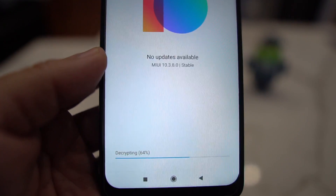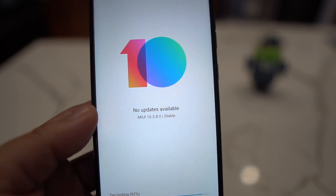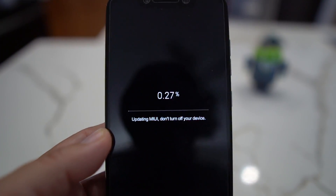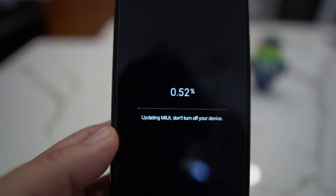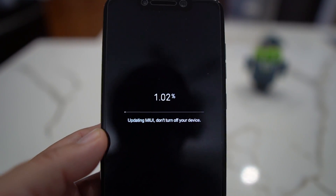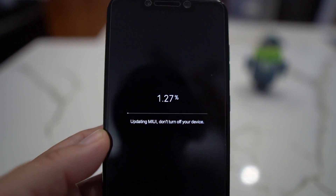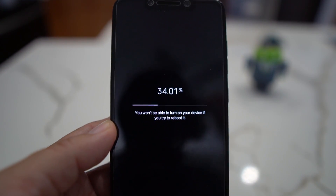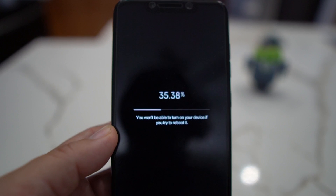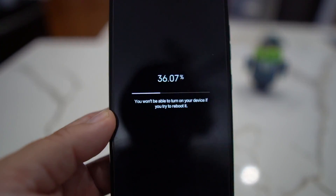It's going to decrypt everything, then go to a black screen showing a percentage as it updates your phone — and it's as simple as that. The phone will turn off, then reboot and start applying the update. This part takes a little while — probably about three to five minutes — so I'm going to let it install and then I'll be back for the rest of the video.